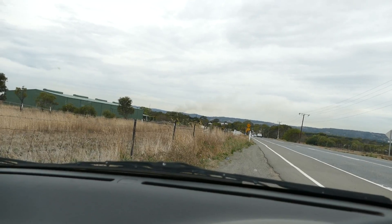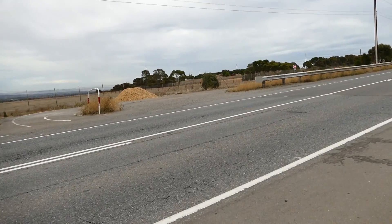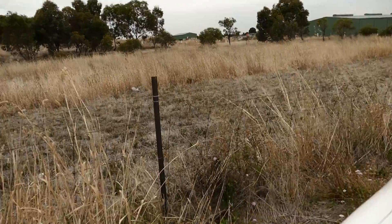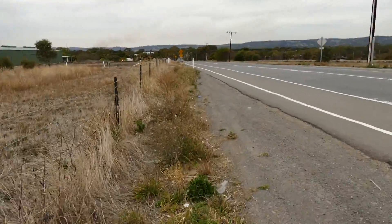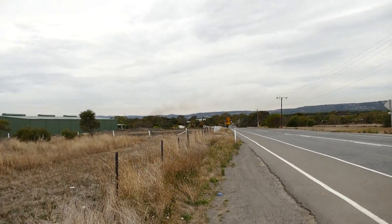I'll just wait for this car to go. So we can get — there it is. And this is the Halloran Hill Conservation Park; it basically goes off over there with this strange soil, the same sort of strange soil that we have at Tangari.